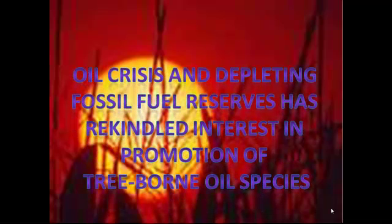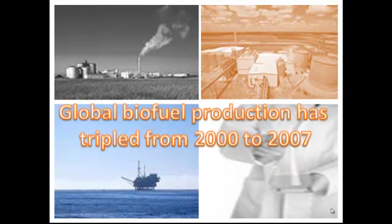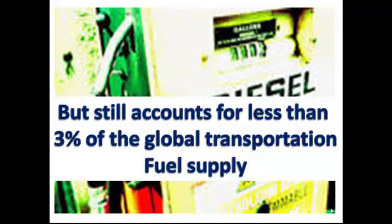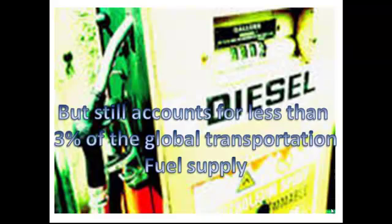In the recent past, the oil crisis and depleting fossil fuel reserves has rekindled interest in the promotion of tree-born oil species. Though global biofuel production has tripled from 2000 to 2007, it still accounts for less than 3% of the global transportation fuel supply.